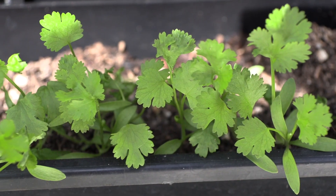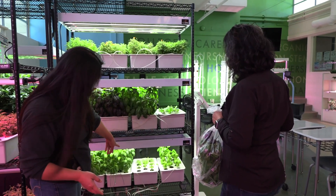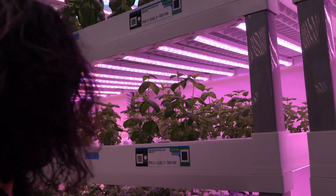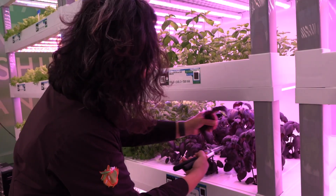The students grow coriander, basil, rosemary, and leafy greens for salads like spinach and lettuce, jalapeño and habanero peppers, as well as a variety of edible herbs. It all started ten years ago with a nutrition class that teaches students how to plant and eat healthy food.